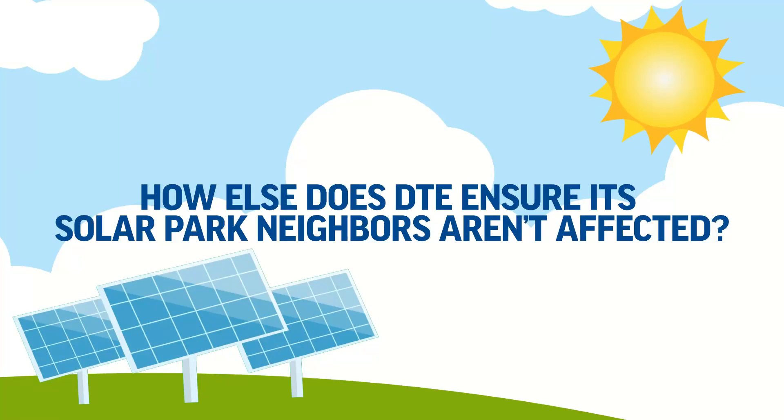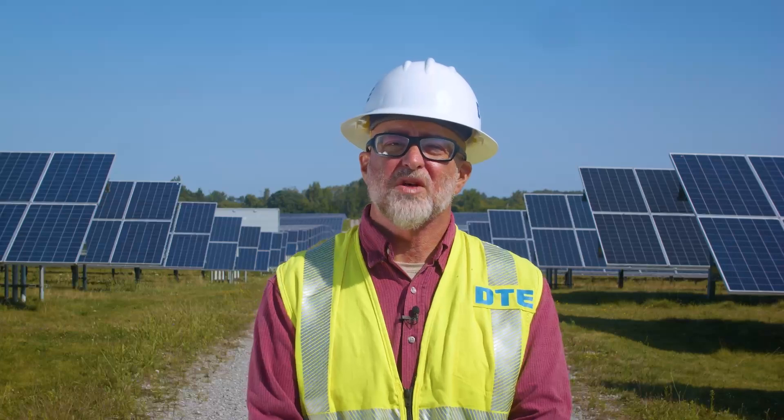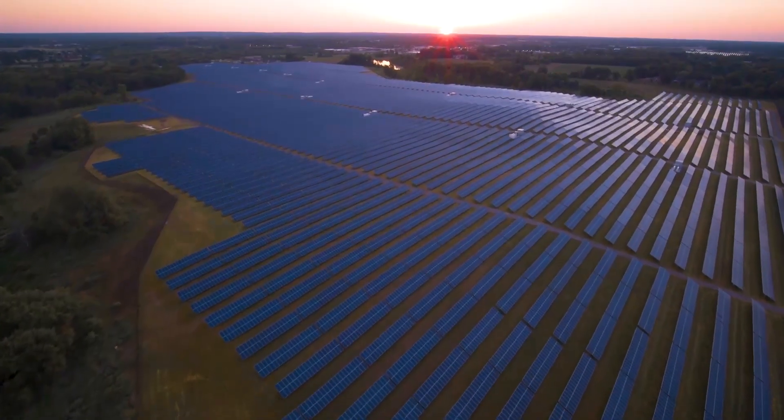To further ensure our solar park neighbors aren't affected, we adhere to local setback ordinances, which means homes will be a good distance away from the solar park. We also plant vegetation around the solar park so panels aren't as visible from outside, especially over the years as vegetation grows taller.